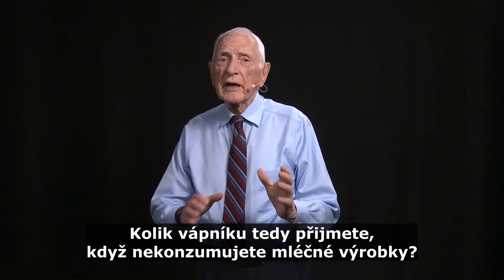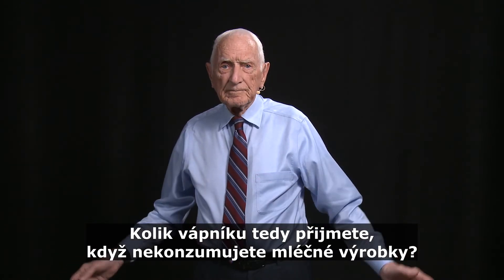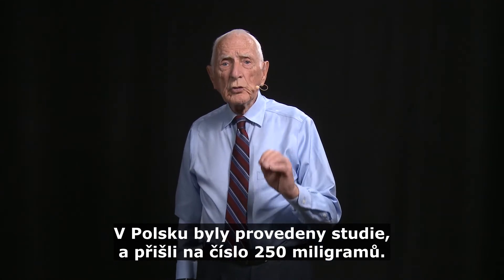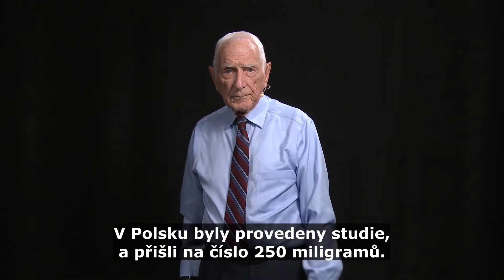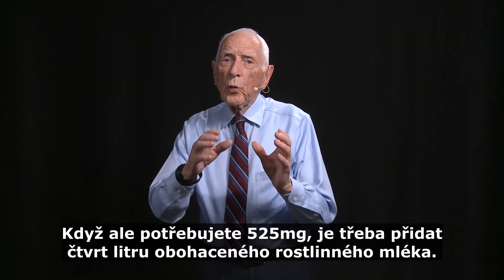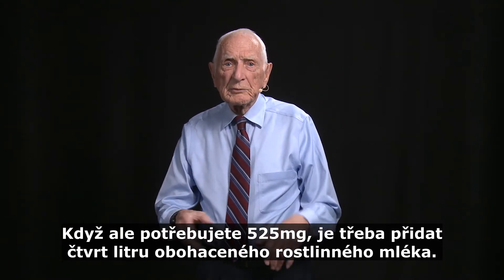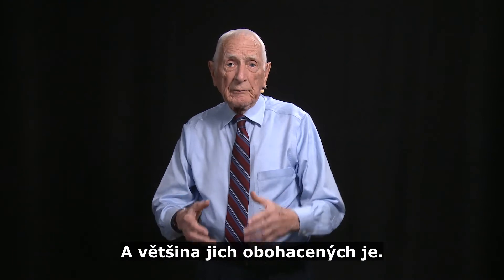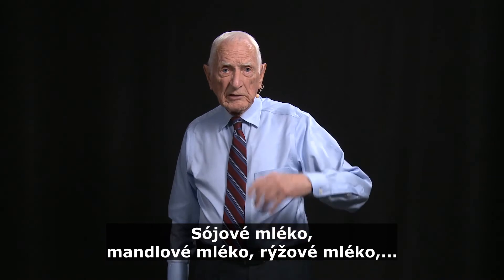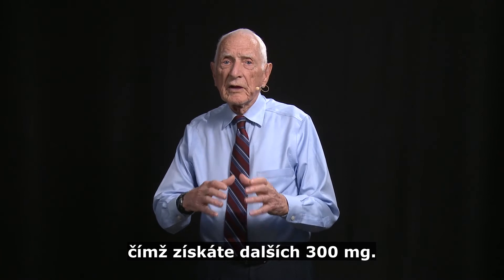So how much calcium do you get in your diet if you don't use any dairy products? In Poland, they did studies on this and came up with a figure of 250 milligrams. But if you need 525, that means you need one quarter of a liter of some milk substitute fortified with calcium — like soy milk, almond milk, or rice milk. They usually add the same amount that cow's milk has, so that would give you another 300 milligrams.